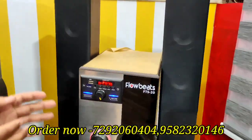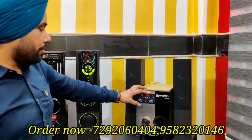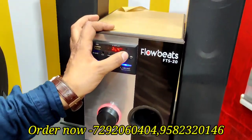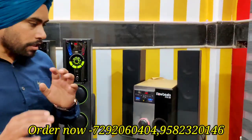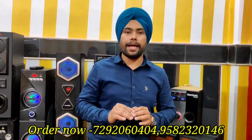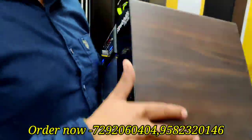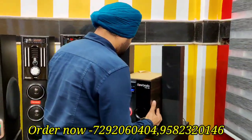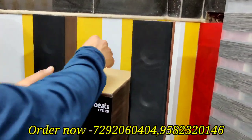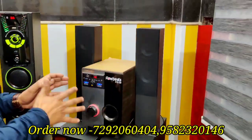This is the FCS 20 model — it is 2.1, 4-channel, with 2 drivers of 3-3 inch. It has a base control and volume control with volume lights. The most important thing is that it is downfire — downfire woofer. This is the first time in India you have seen such a system that is downfire. This has a 5-inch driver with acrylic panel — this is the first time in India at Flowbeats.